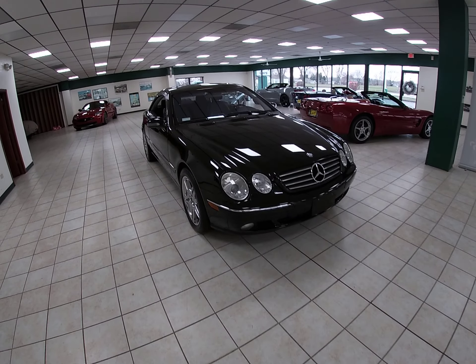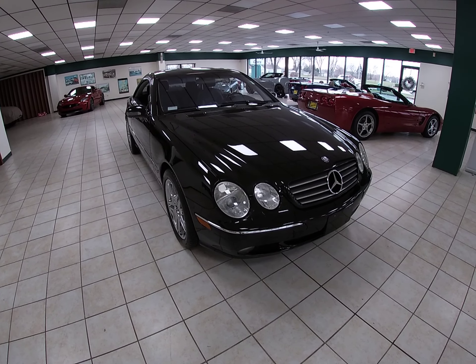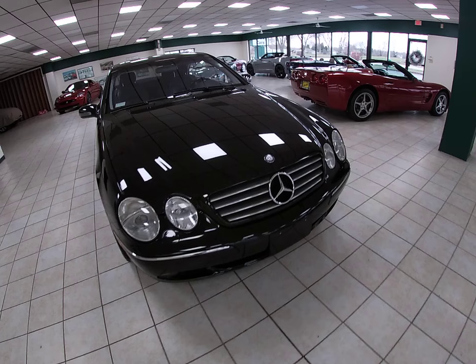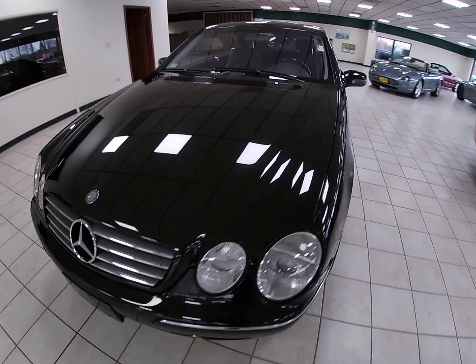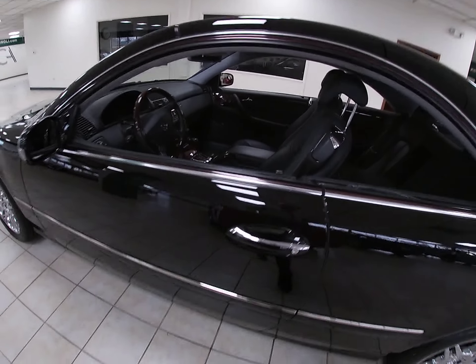Hello again everybody, Dave here again, Online MS. What I'm going to do in this video is give you a little demonstration of a cold start video on a beautiful 2001 Mercedes-Benz CL500 coupe. Let's do this.